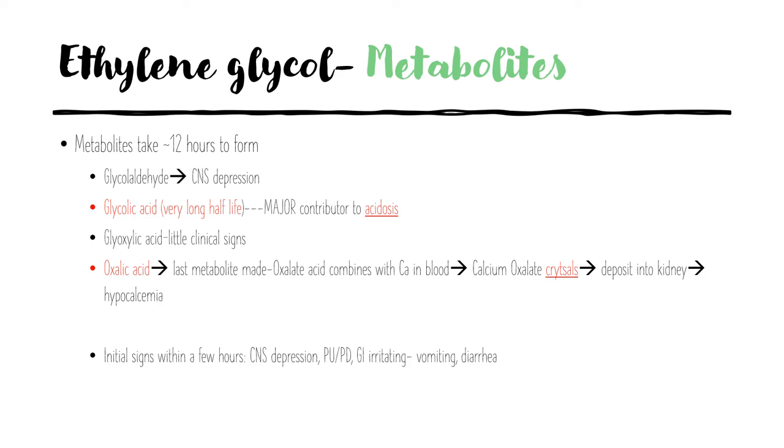Remember that elevated BUN and creatinine won't show up on blood tests until stage three. Very early on, the metabolites will cause CNS depression, polyuria/polydipsia, and GI irritation presenting as vomiting and diarrhea.